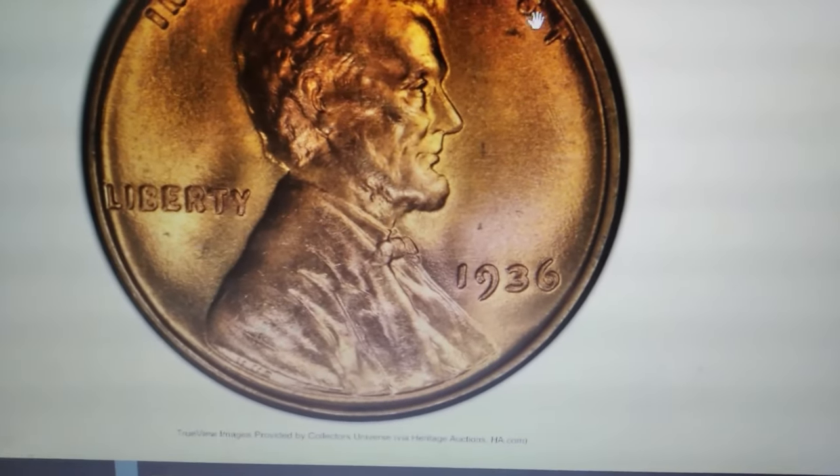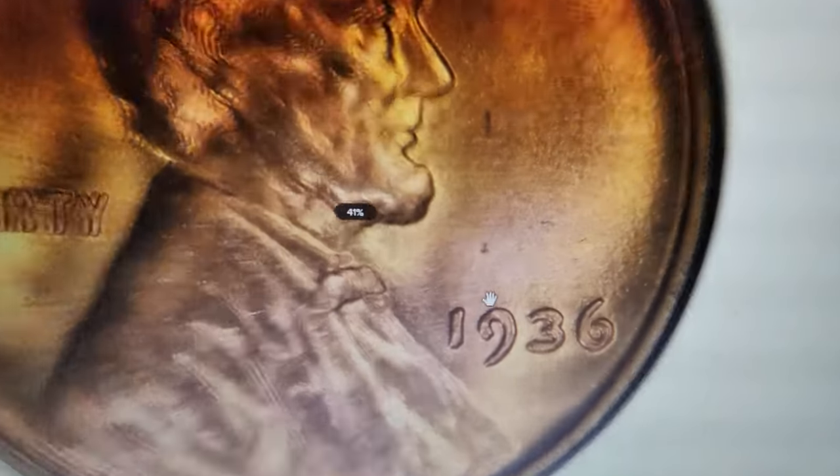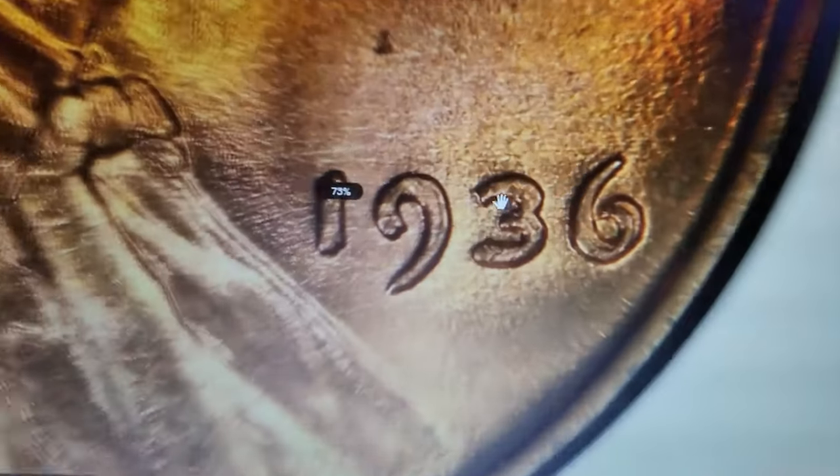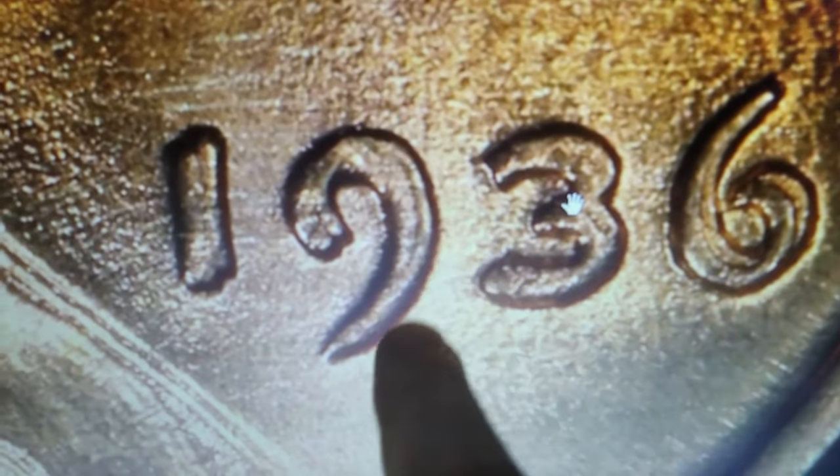It's hard to believe, but this seemingly ordinary penny fetched over $34,000 at Heritage Auctions. To the untrained eye, it might just look like pocket change, but to those in the know, this coin is a rare gem from the Lincoln Cent series.